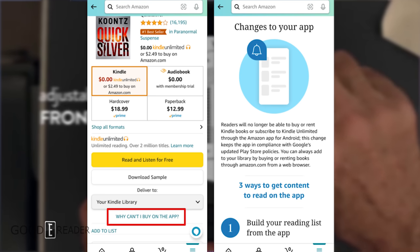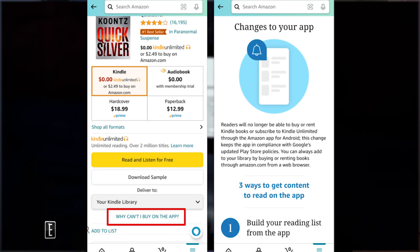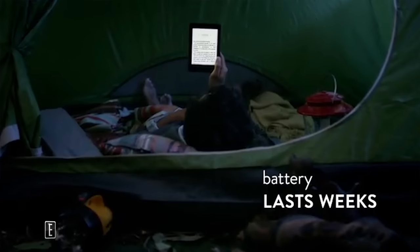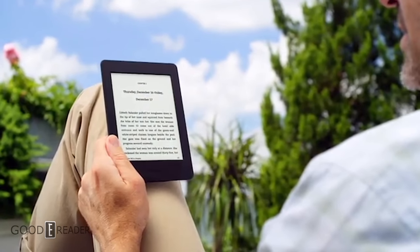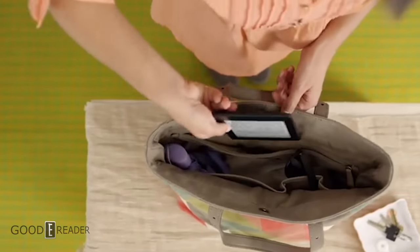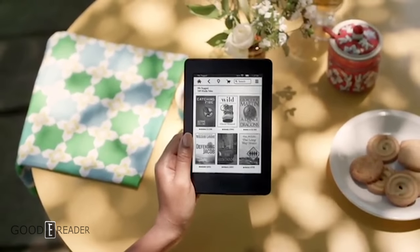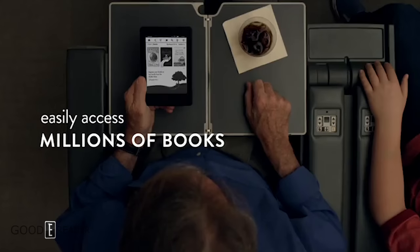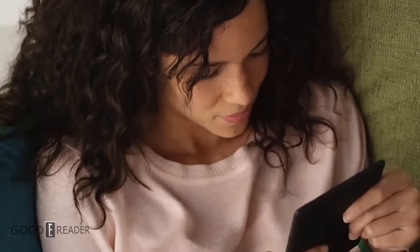Amazon and the Kindle app for Android did this because Google is mandating that everyone uses their own billing system and will charge them 30% of each transaction. This is not only affecting Amazon, but also Amazon-owned Audible. Barnes & Noble has also disabled in-app purchases for audiobooks and ebooks through their app. Amazon is just the latest, but they are the largest ebook retailer in the world, so this is huge news.